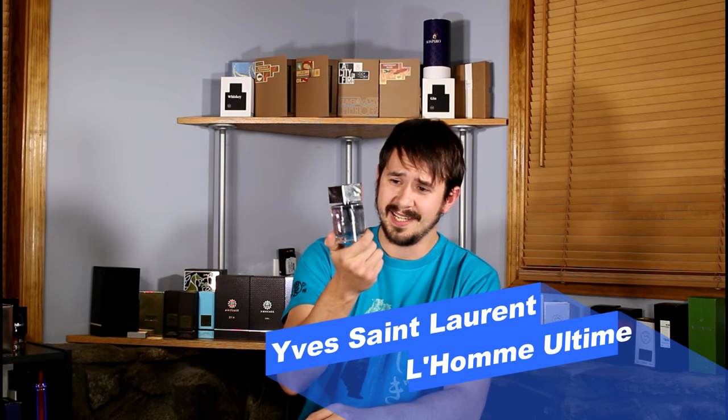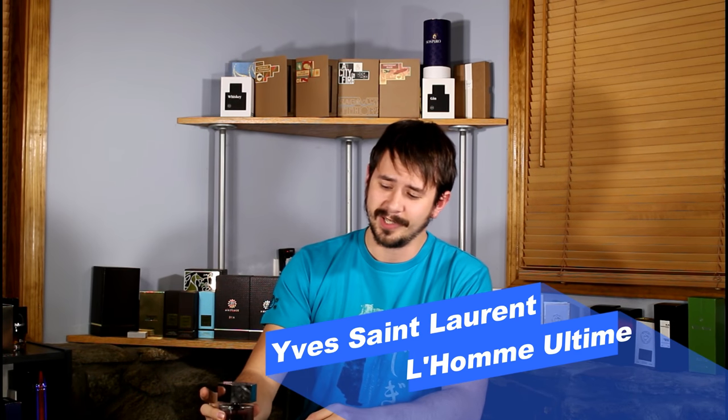Hey everybody, Ashton here again with 10 Cents for another fragrance review. Today we're taking a look at a release from the house of Yves Saint Laurent — it is L'Homme Ultime, released in 2016.